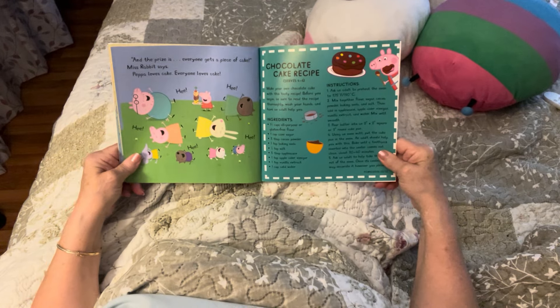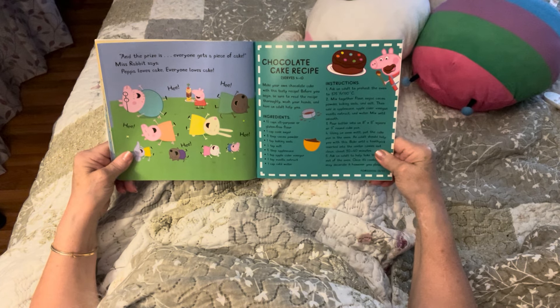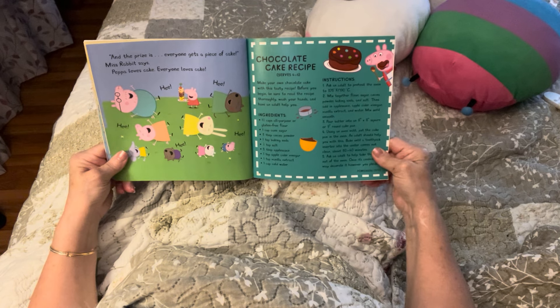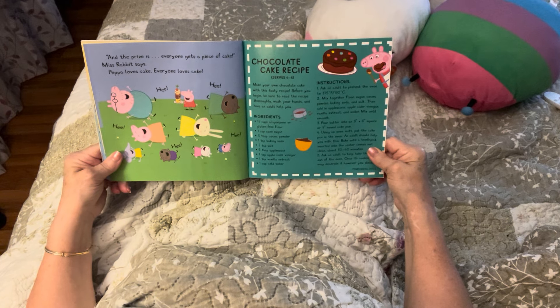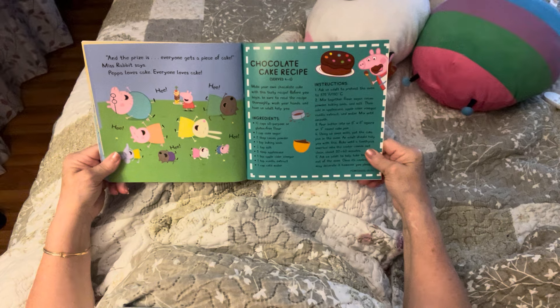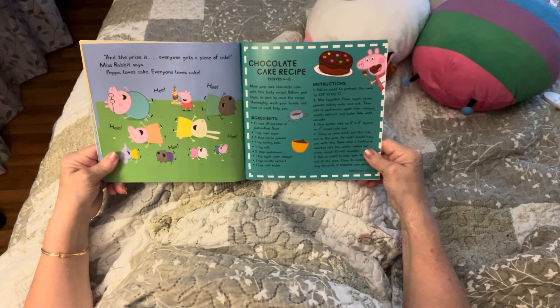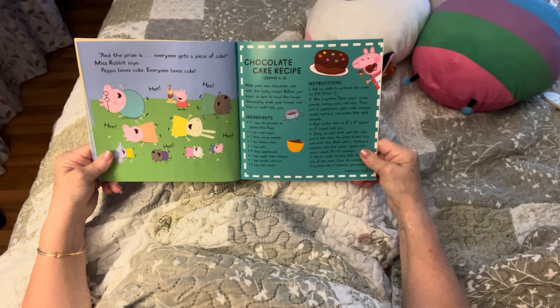Okay boys and girls, what did you think of this book? I really think it was really good, and it made me hungry for chocolate cake and other cakes. I love strawberries. My favorite fruit has to be banana — I love banana, especially with yogurt and my cereal all mixed together. Vanilla yogurt — it's really good. What is your favorite? Let me know.